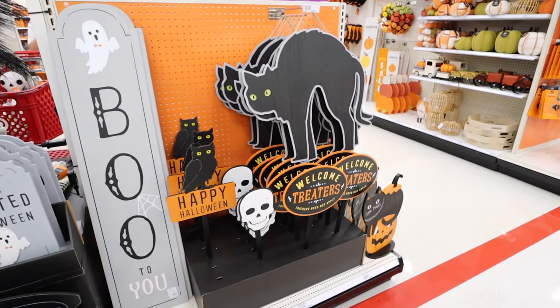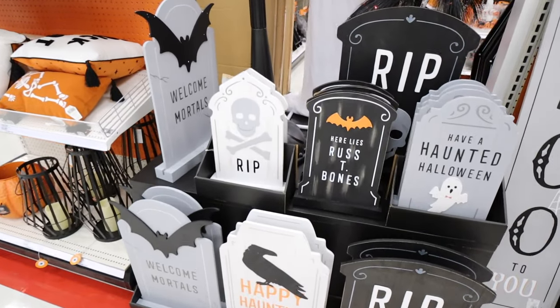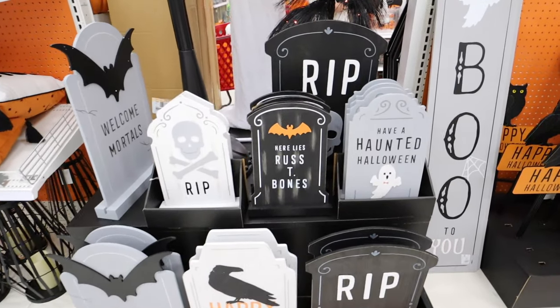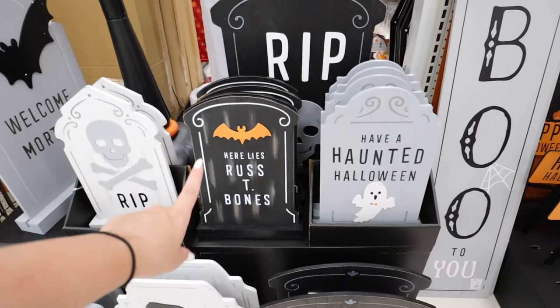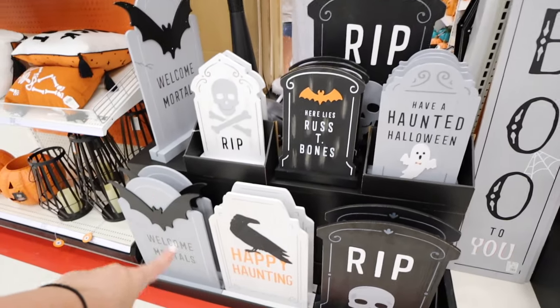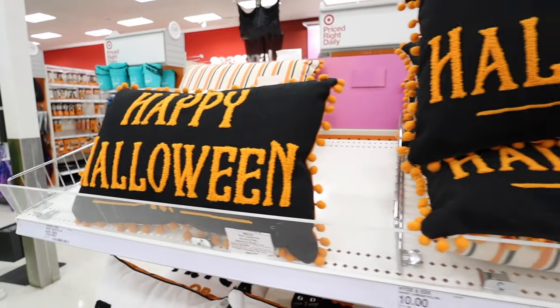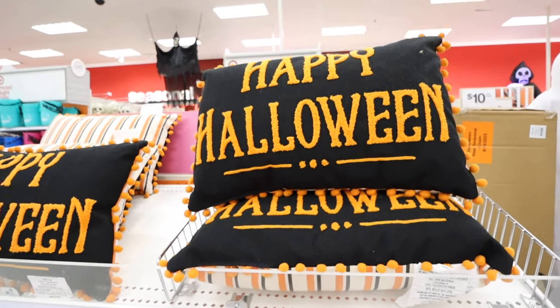We're over in the Hyde and EEK section now for a ton of new Halloween decor. This store is fully stocked. All of these signs are so adorable. If you want a graveyard but don't like traditional foam tombstones, they have wooden ones: 'Here Lies Rusty Bones,' 'Have a Haunted Halloween,' 'RIP,' 'Happy Haunting,' and 'Welcome Mortals.' There are also more Halloween pillows we didn't see last week.